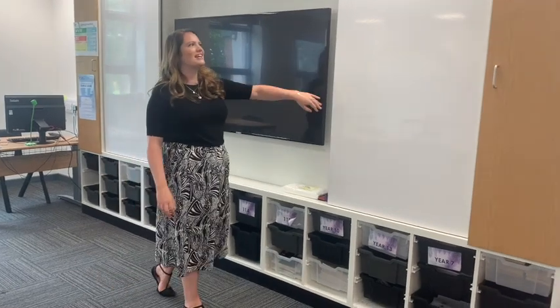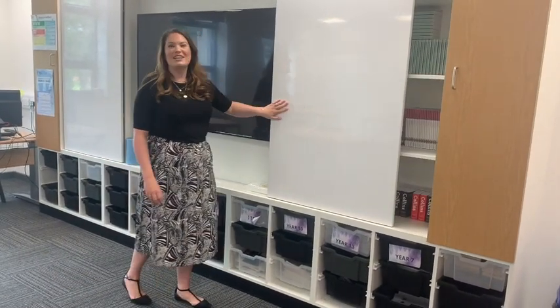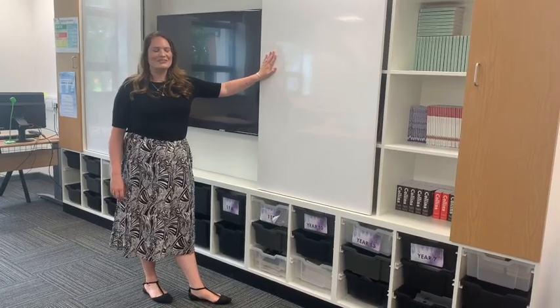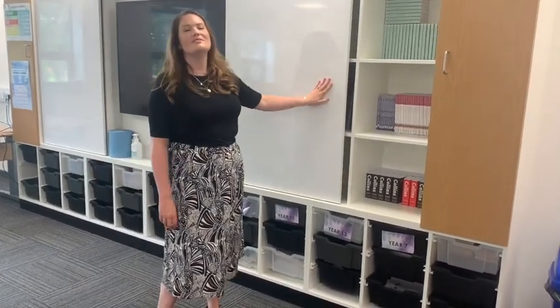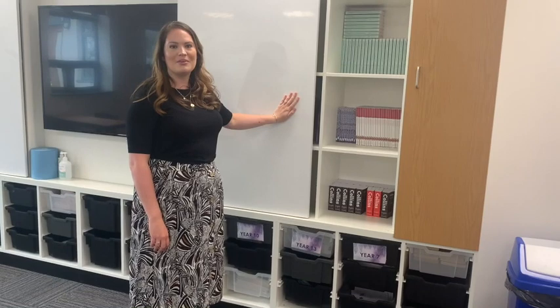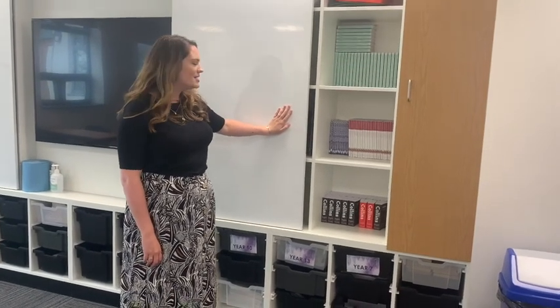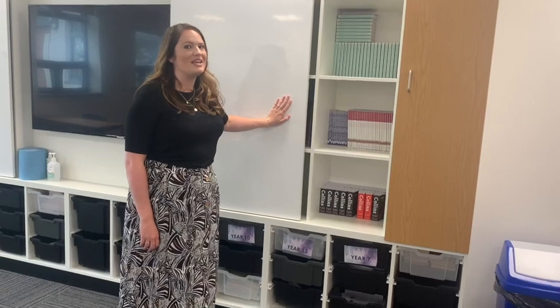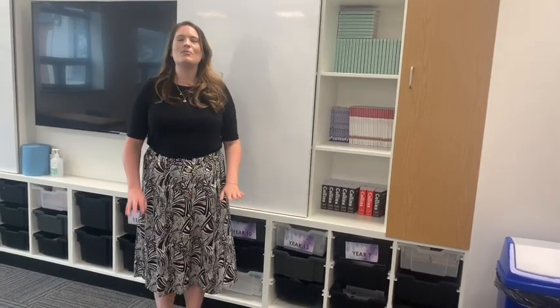We also have fantastic moveable whiteboards so we can get really creative with our lessons and get you up and using them as well. Behind them we have lots of books that we are more than happy for you to take home and read.